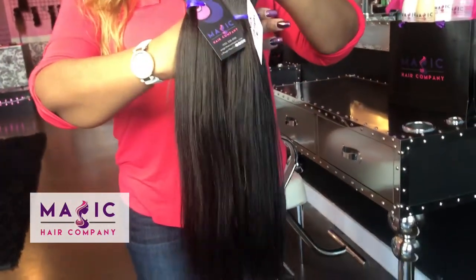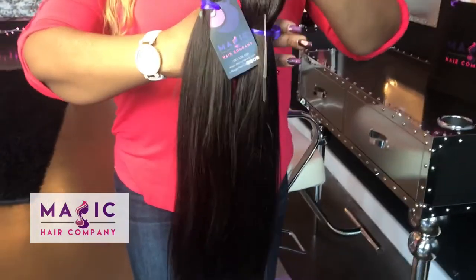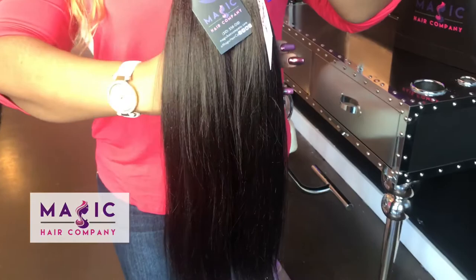Shop with us today at MagicHairCompany.com where you will find all the best hair. You can also come hand-select your bundles with us in our Culver City store. See you soon.